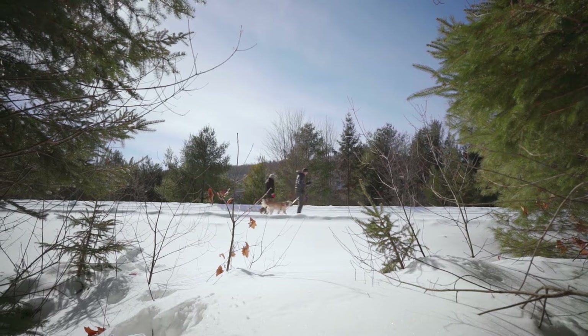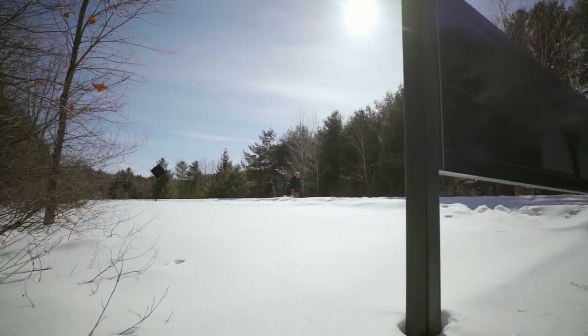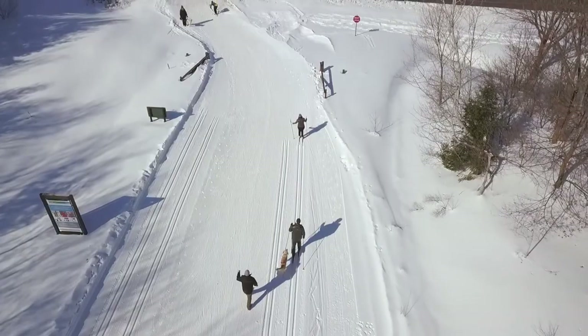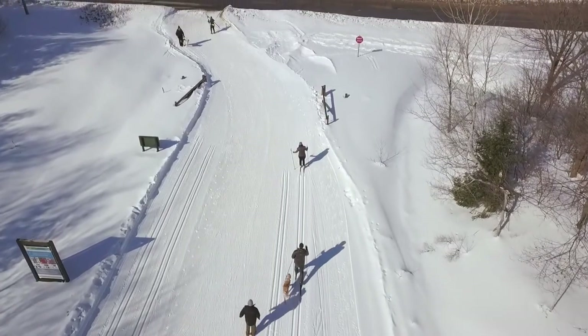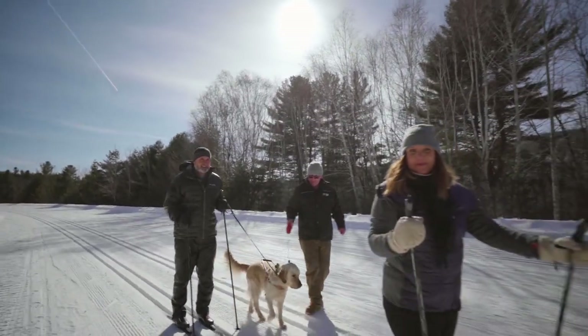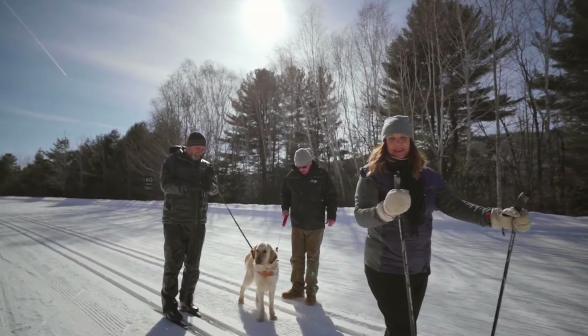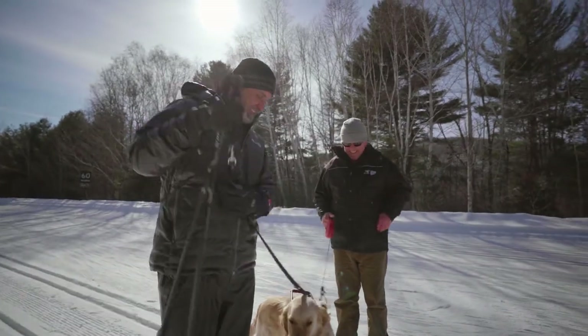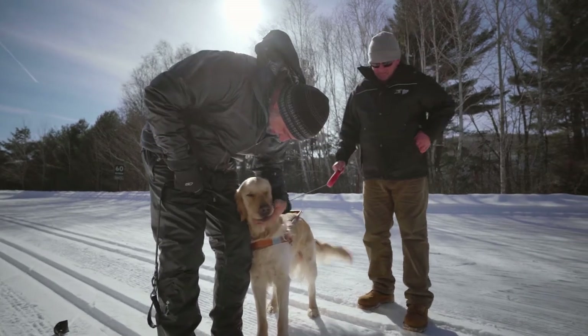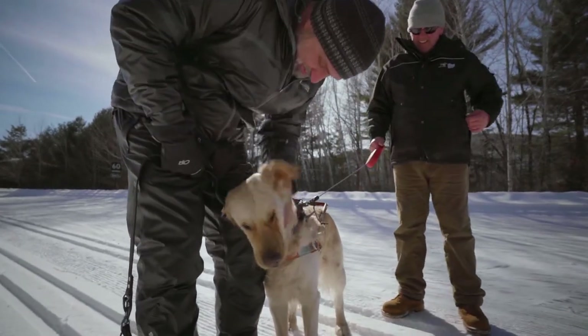Good fella, good boy! Come on, let's go find him. Good boy, Piper — what a good dog! Well, you can't beat that. I've got to give this guy a treat. Isn't this fantastic? Good boy. That's one happy dog.